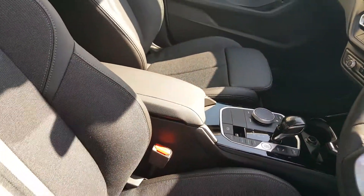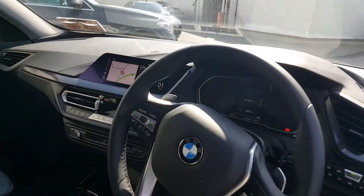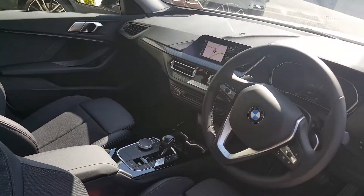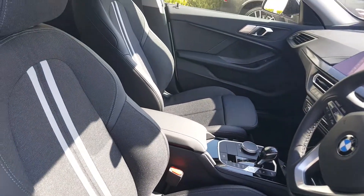You've got a front centre armrest, front sport seats, and a sport leather steering wheel with multi-functional controls. You've got automatic air conditioning, cruise control, live cockpit plus, DAB radio, BMW navigation system and Bluetooth technology.